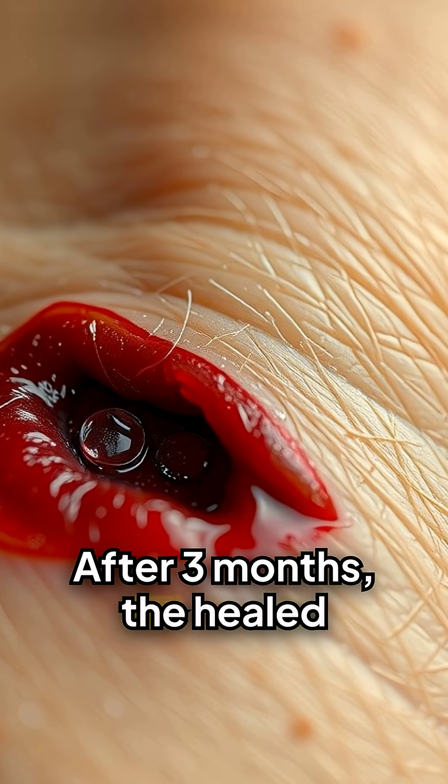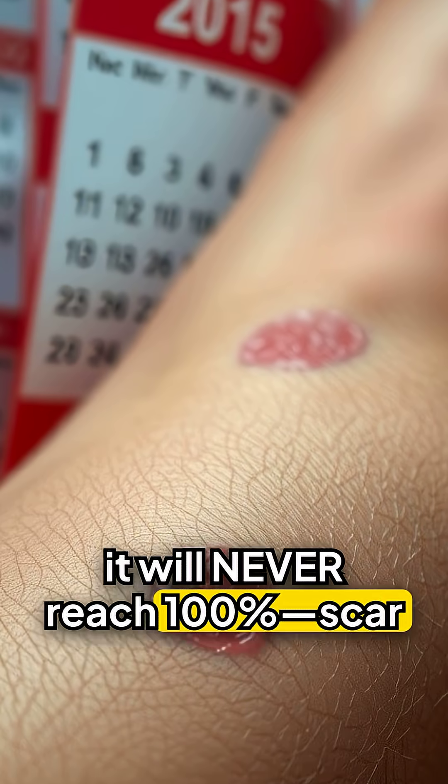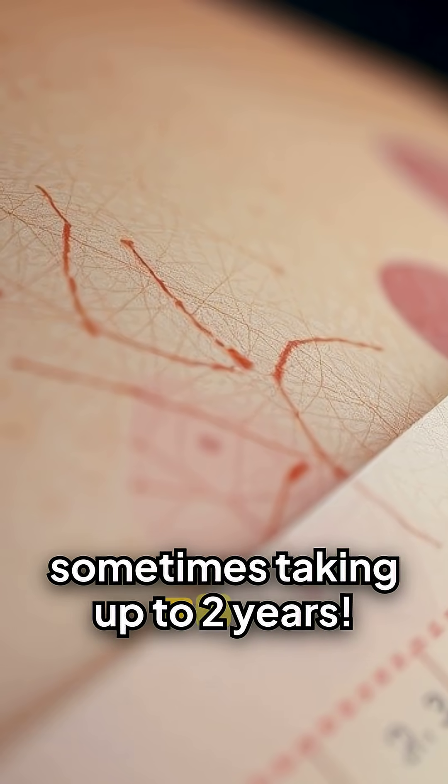After three months, the healed wound reaches 80% of its original strength, but it will never reach 100% — scar tissue is always weaker. The scar fades over time, sometimes taking up to two years.